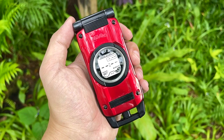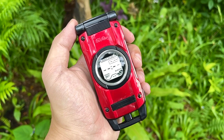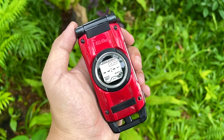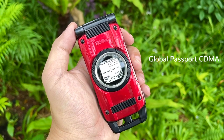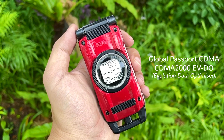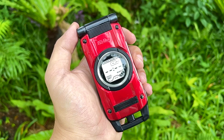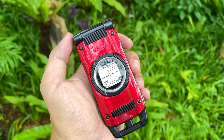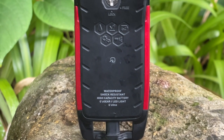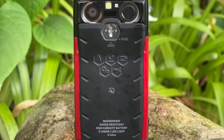The Casio G'zOne, or CA-Y03, is a KDDI AU CDMA mobile phone which launched in Japan in 2010. It's a global passport CDMA roaming device running on 3G CDMA 2000 Evolution Data Optimized. It's not GSM compatible and therefore cannot roam on any GSM network.